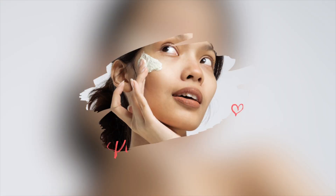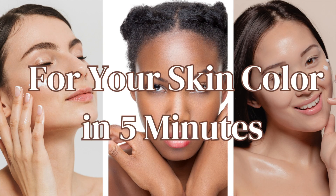Hi friends, welcome to my channel. In this video, I'm going to show you how to pick the right sunscreen for your skin color in five minutes.